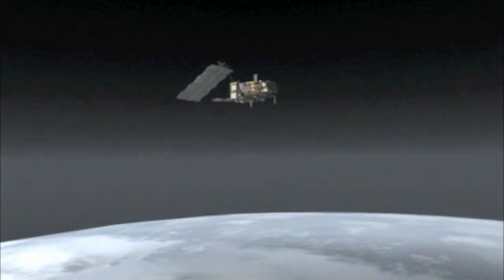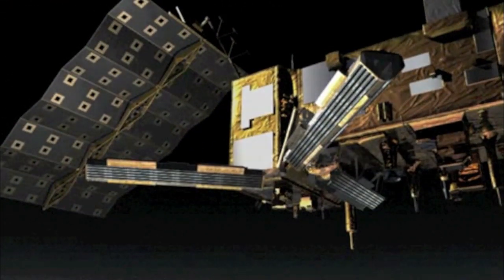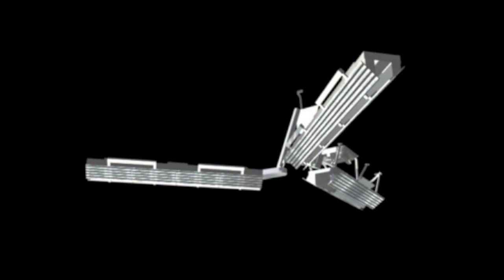A-SCAT comprises two sets of three antennae. Each deployed arm houses one fore and one aft antennae. The two mid-antennae are fixed on the underside of the satellite.